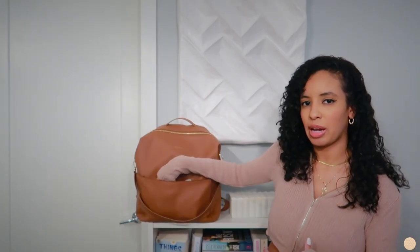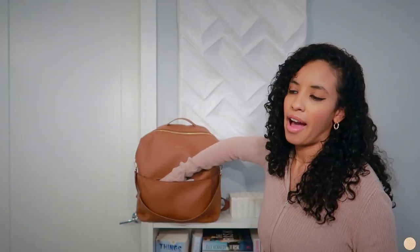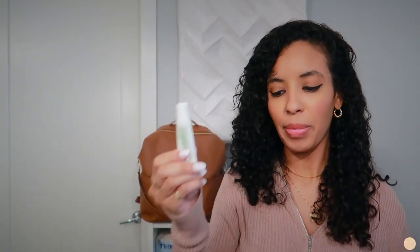In the front pocket I basically just have all of my stuff. When I carry my diaper bag I don't want to carry a purse on top of it, so I keep all my needs in the front pockets. I have my wallet, a little compact mirror that lights up, a lip gloss, hand sanitizer — this is from the brand Honest — and some hand cream from the brand Necessaire, plus lip balm, sunglasses, and my keys.